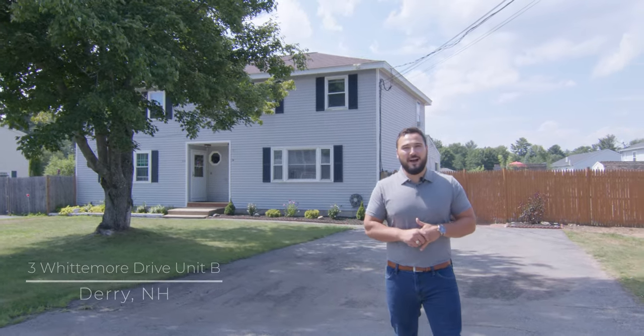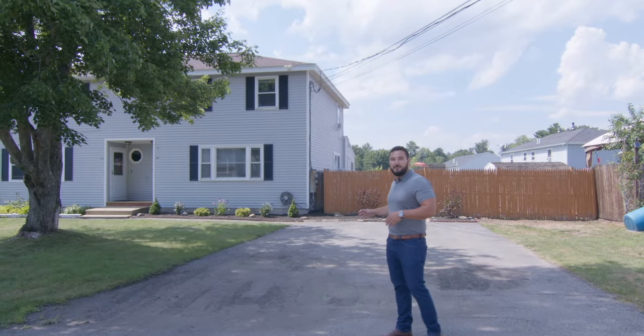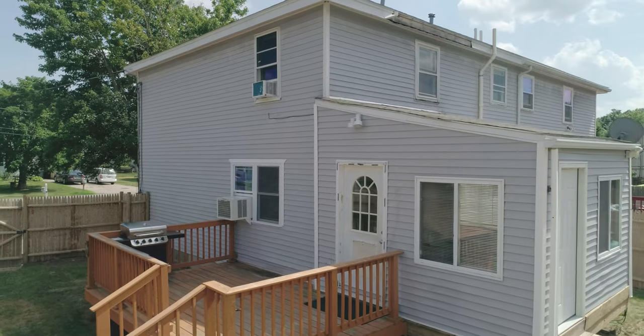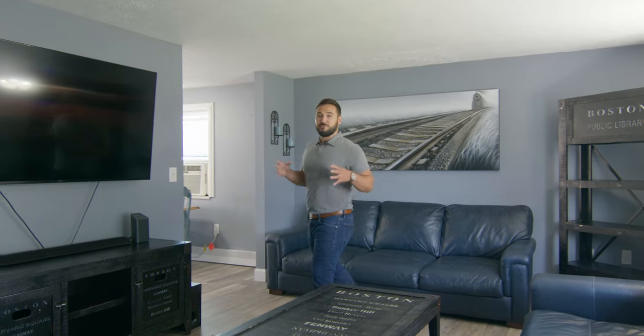This beautiful Condex style house features plenty of paved parking, brand new landscaping out front, and a fenced-in private backyard. This beautiful townhouse style Condex has been completely renovated.